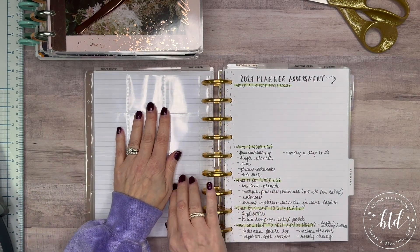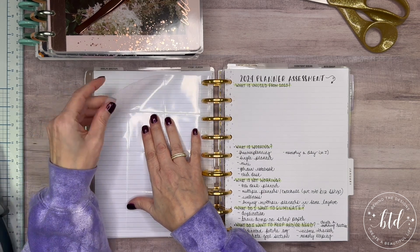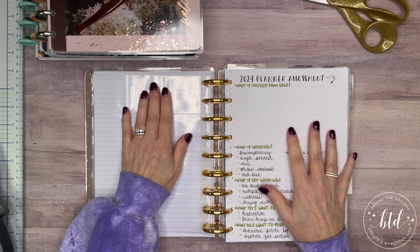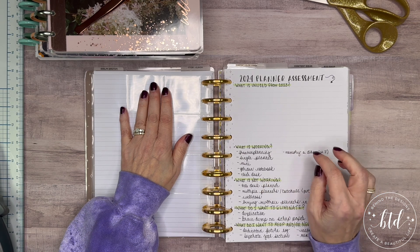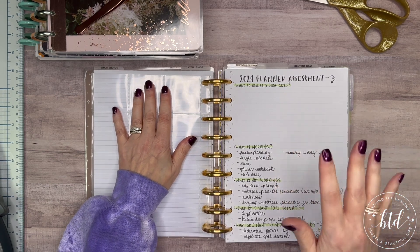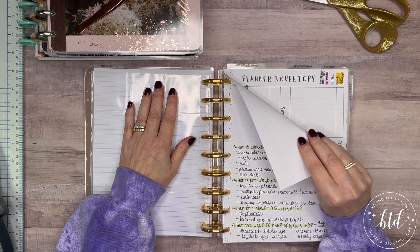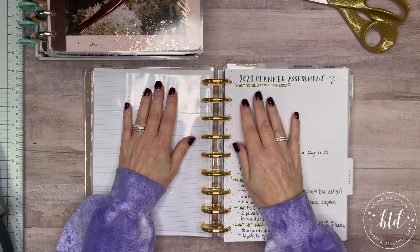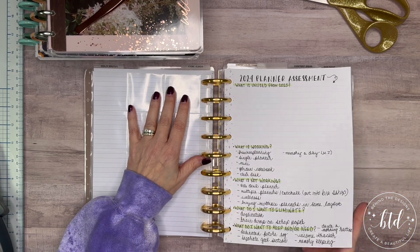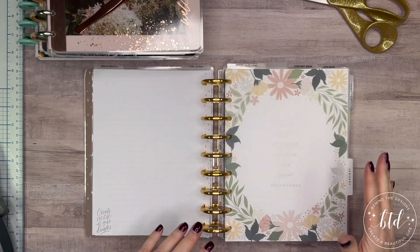I do have in here a page protector - I did pull out one. I do want to create a vision board because this is the section for my goals and word of the year. I did do the planner assessment and the planner inventory, all of which I've included under this goals section, for no other reason than it just seemed the most appropriate place to put it.